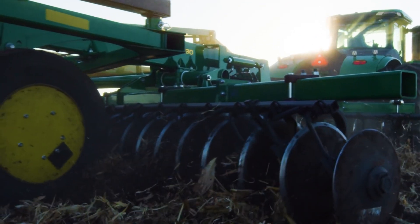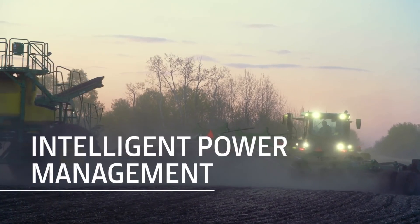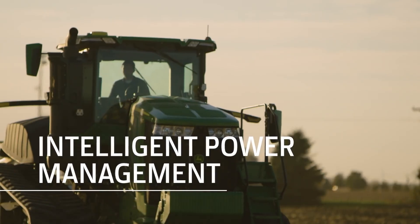And when pulling through tough spots or up and over hills, Hydraulic Intelligent Power Management delivers up to 50 more horses.